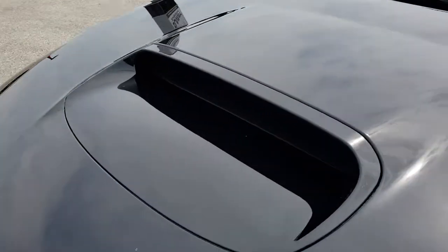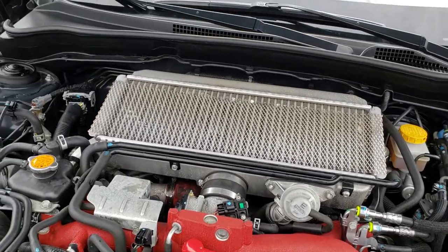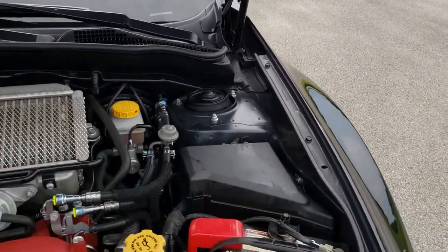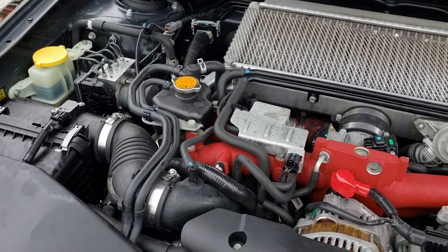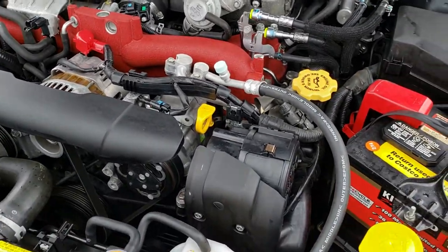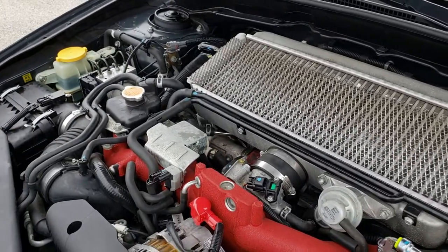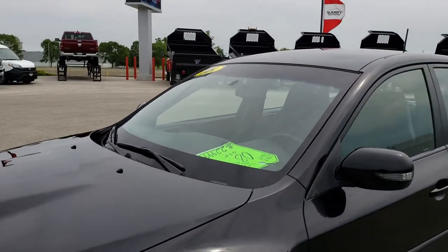Under the hood, we have the 2.5 liter turbocharged four cylinder motor. As you can see, the shocks are holding the hood up nicely. The engine bay is very clean and runs very smooth. This car has been fully safetied and inspected by our service shop. It has a fresh oil and filter change, all fluids have been checked and topped off, and this car is 100% ready to go.